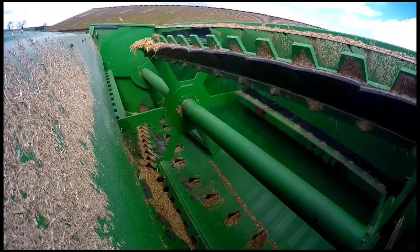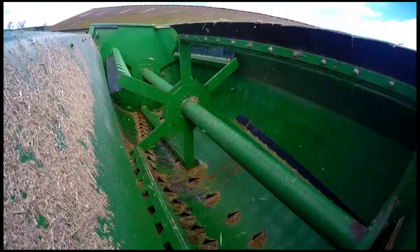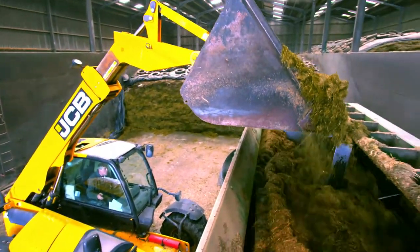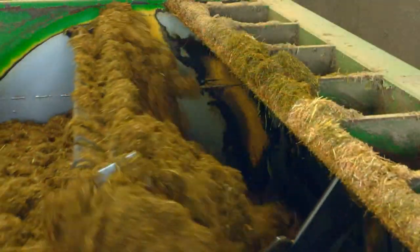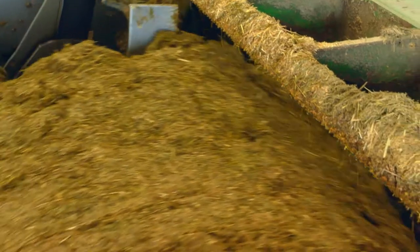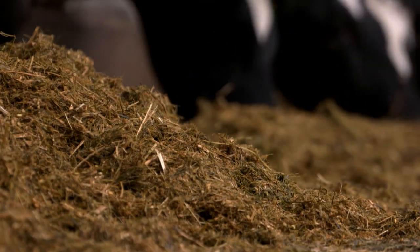Keenan Mechfiber machines have been developed with a unique six-paddle reel and fixed knives system. The paddles gently lift and tumble the added materials across the blades, ensuring feedstuff is cut to an optimal length without destroying the quality of the fibre, creating a mix with the correct chop length and structure for optimum rumen health.